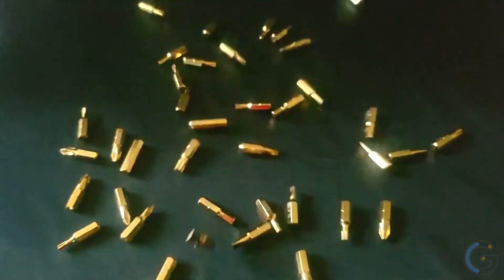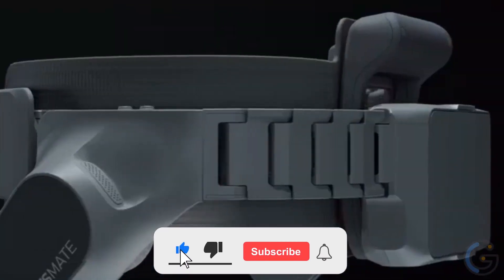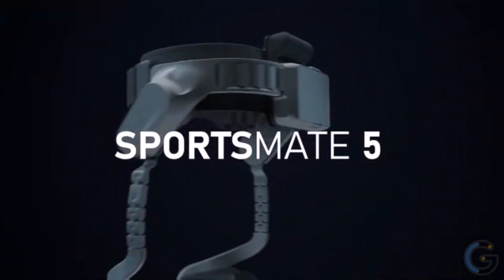Wow — a problem-solving multi-tool, a boomerang ball, or what about this gadget? Stick around till the end to see what I'm talking about. All the links to the products are in the description below.